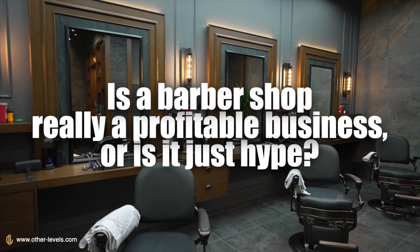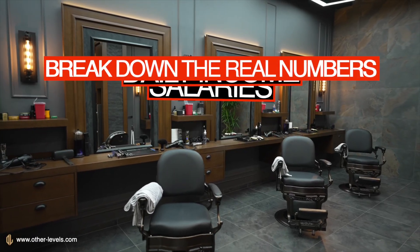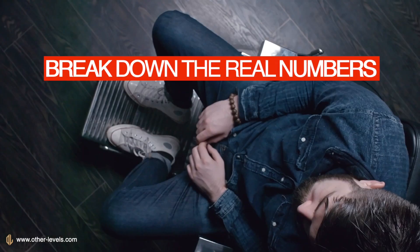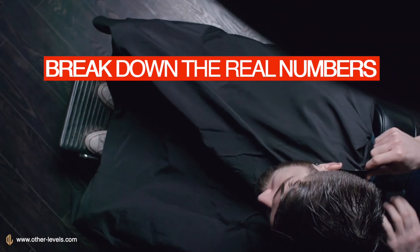Is a barbershop really a profitable business, or is it just hype? In this video, we'll break down the real numbers — rent, salaries, daily income — and test whether a barbershop is actually a profitable project or not, using a realistic feasibility breakdown.